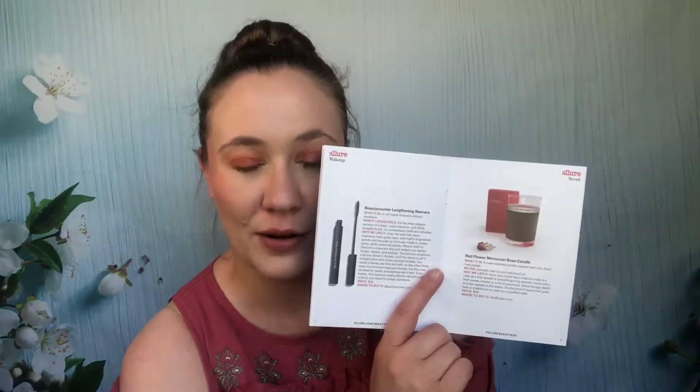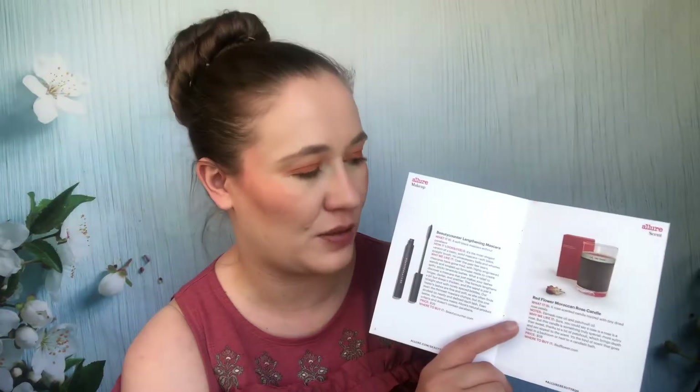There was a tiny candle — just a tea light — that I burned through quickly. The Beautycounter mascara I tried and didn't like; it's long gone. So I tried everything that month and only got rid of two things, which would have been gone anyway.